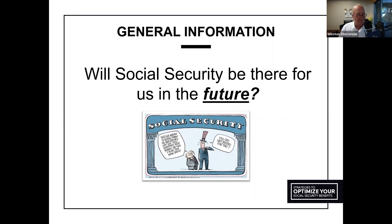Three legs are certainly more comfortable to sit on than one or two. Five legs would be even better. The more legs of income you have, the better off you'll be. So let's start with general information and talk about Social Security — and perhaps the most common question we get asked: will Social Security be there for us in the future?